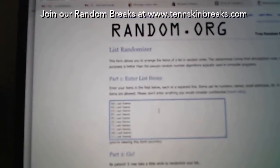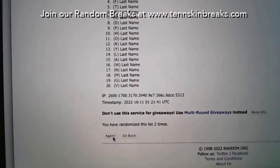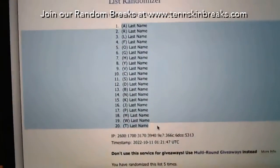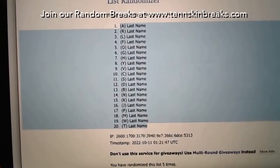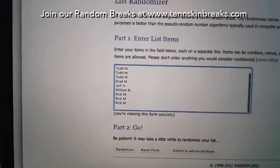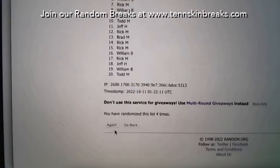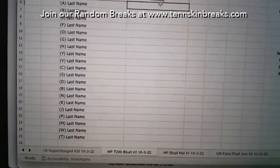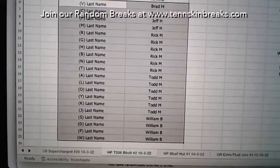All right, so let's go ahead and randomize the 20 letters. Let's randomize this five times. Two last name letters per spot — randomize this five times as well.